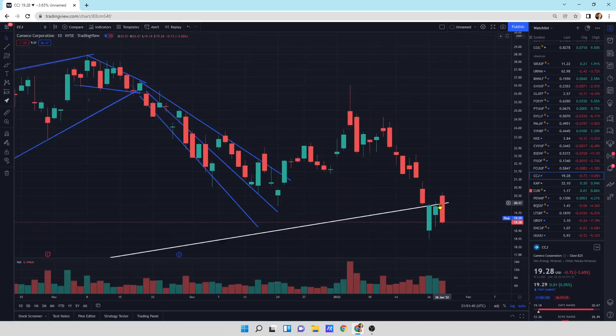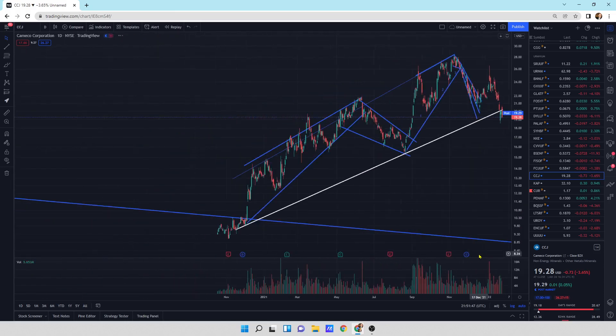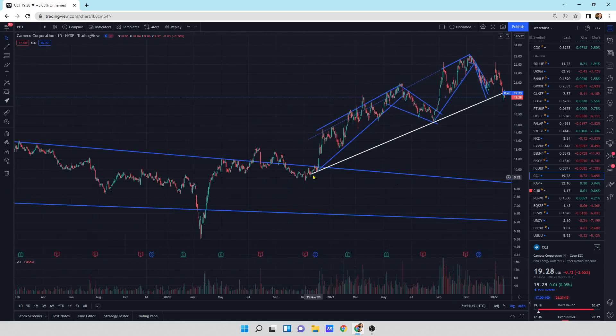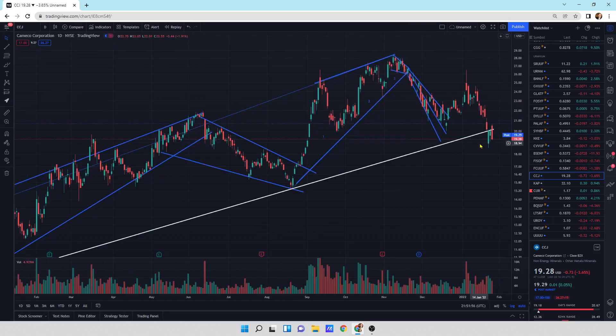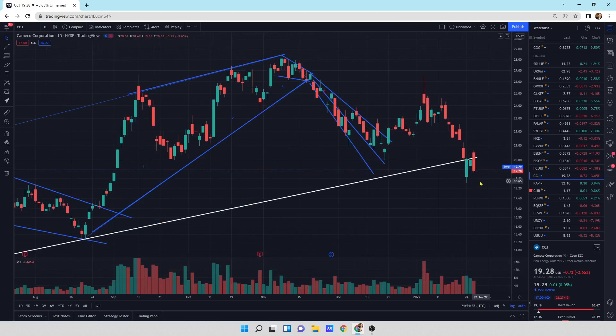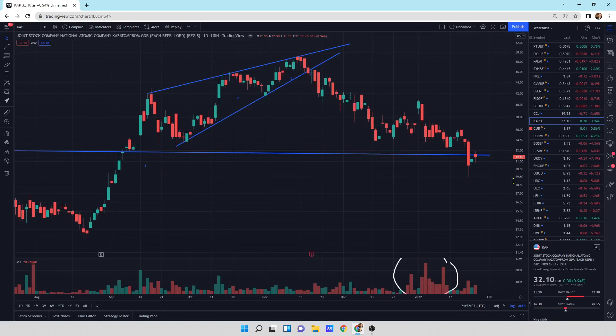Cameco getting sold off a little bit more — again, this is a bearish engulfing. This could head lower, and we're right at this support line. We might still have a little bit more downward motion in this — it looks kind of bearish for Cameco. Atomprom — I would still say this looks kind of bearish because the buyers haven't stepped in. We've got this large down candlestick, so this still has some bearishness to it. I was hoping buyers would step in and they haven't.